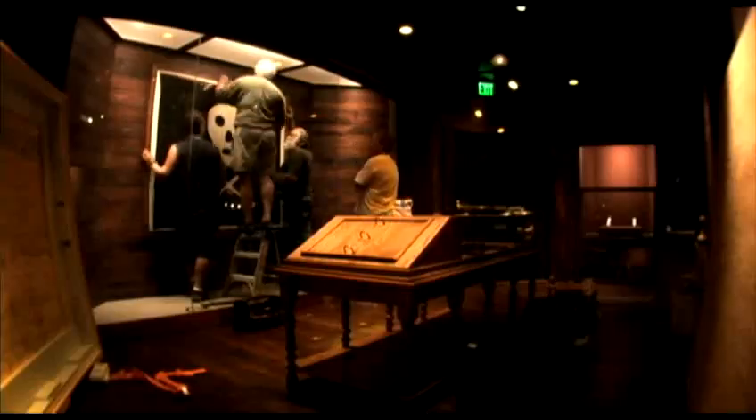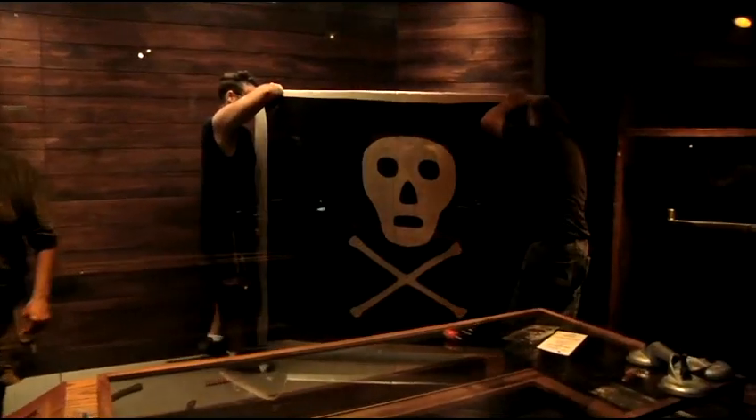Nothing represents pirates better than the Jolly Roger — that's right, the skull and crossbones on the black flag. When that was hoisted, you either surrendered or you died. This is one of the rarest items I own; there's only two in the world, and here's one of them. Now it's ready for you to see in St. Augustine, because it's leaving Key West.